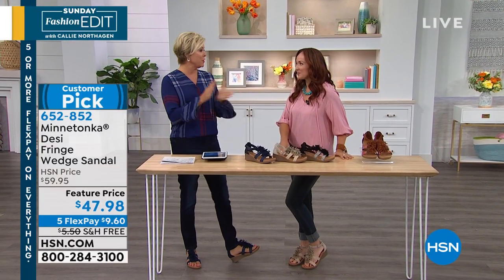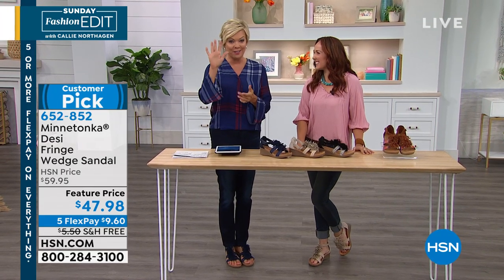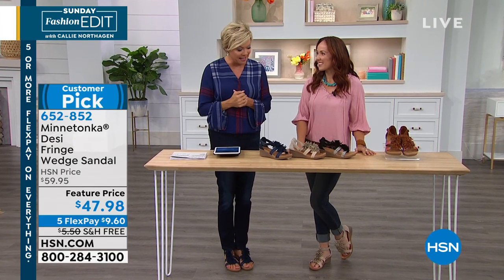This is a brand new style. We do free shipping on these today and have them at a special featured price. And of course, everything today is on Five Flex, so keep that in mind.